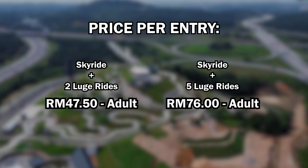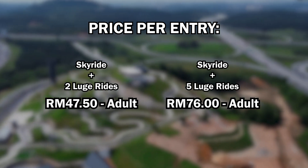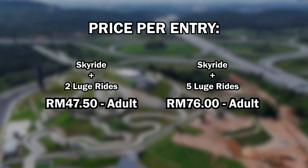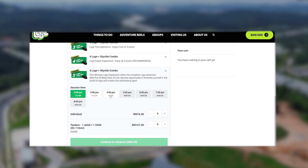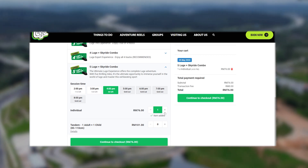The price per entry starts at around RM50 per adult, which gets you two rides down the tracks. But you can spring for more when you take the five looch ride combo at RM76 per adult, where you can go down all four tracks and have one more ride to spare. You can purchase the ticket online or you can even walk in and pay at the ticket counter.